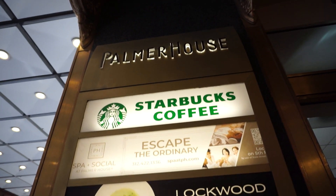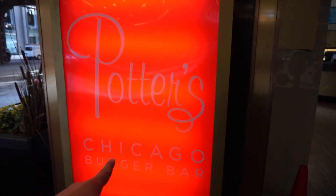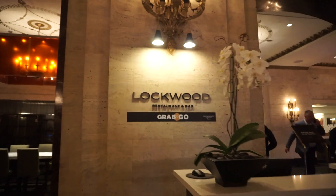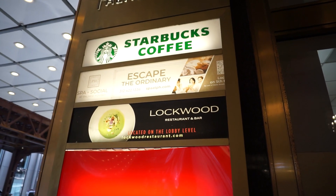Real quick, they have two main restaurants here: Potter's Chicago, which is a burger bar that's evening-only type reception, and Lockwood restaurant where you can get breakfast, lunch, and dinner. And of course they have a Starbucks coffee where you can get any of your breakfast items or coffee.